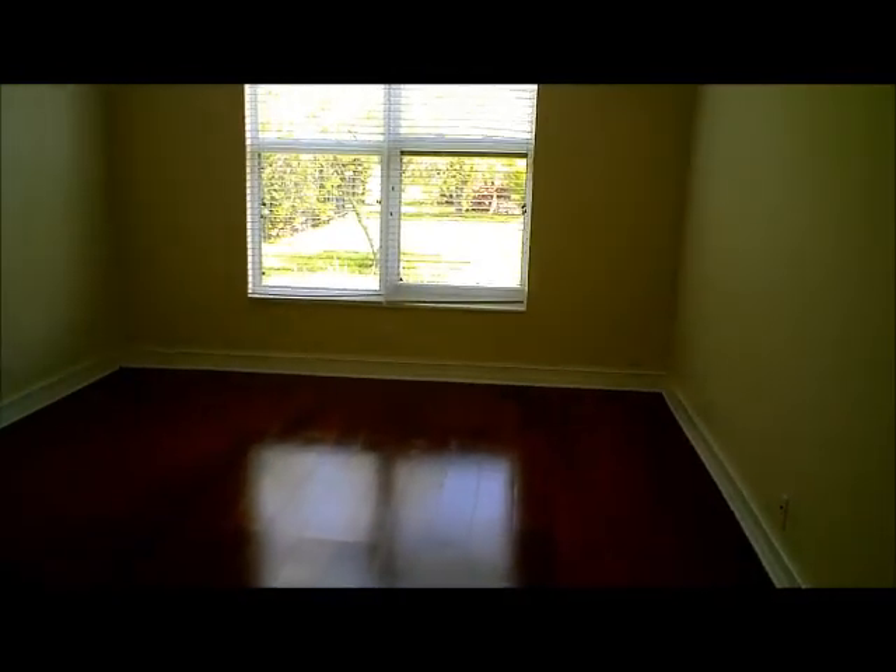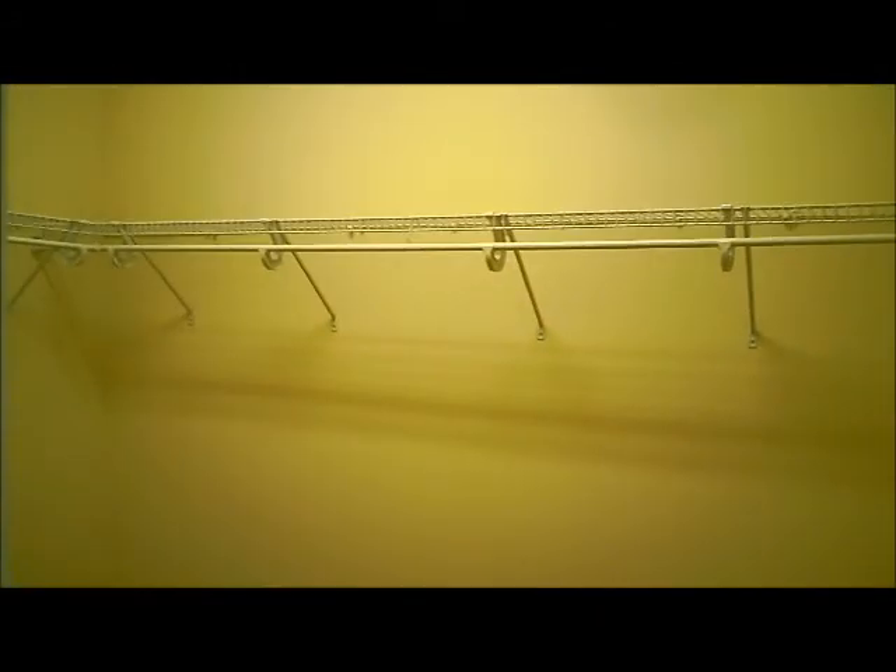And this is the master bedroom — a very large master bedroom. And finally, of course, we have our master closet. We have shelves, and it is very, very large in size. And there's another landing closet here as well.